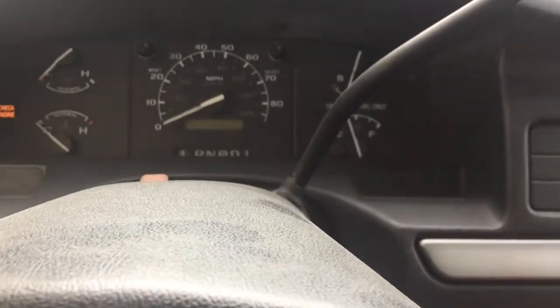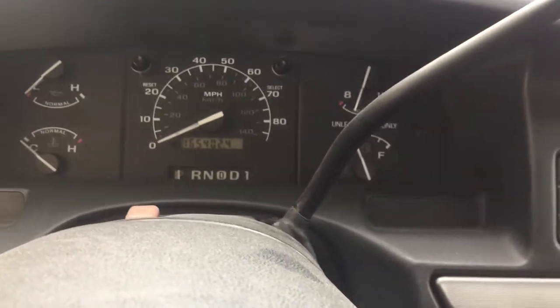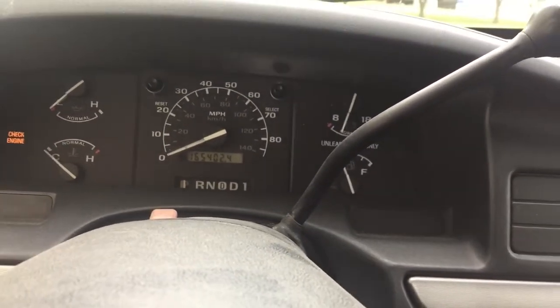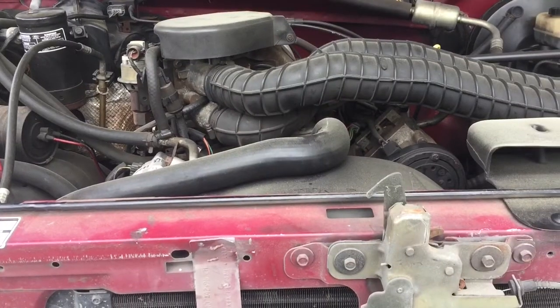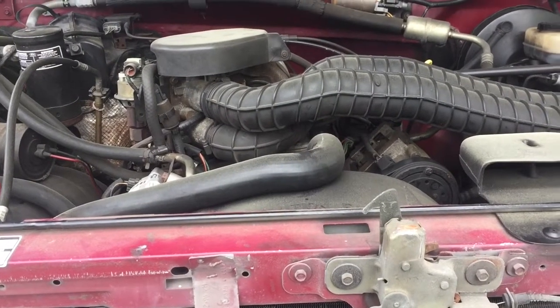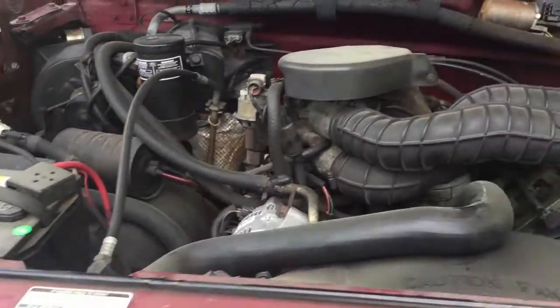It has 165,402 miles on it — happy about that. And it does fire right up. There we go — we're running.